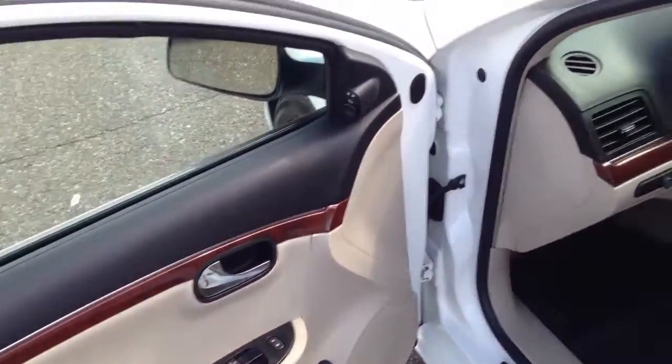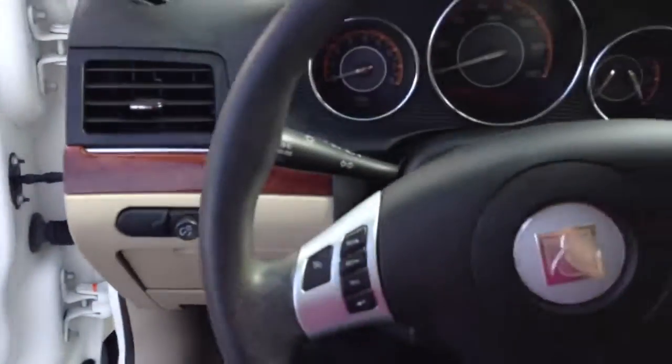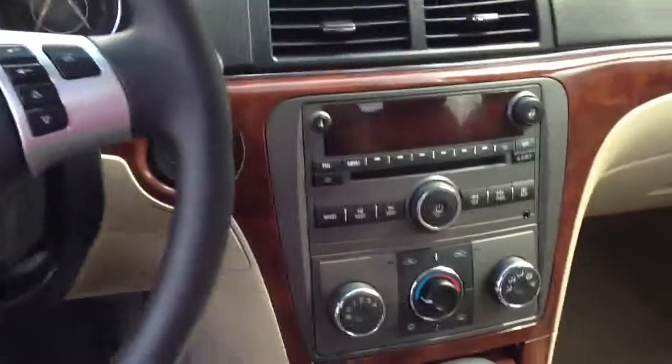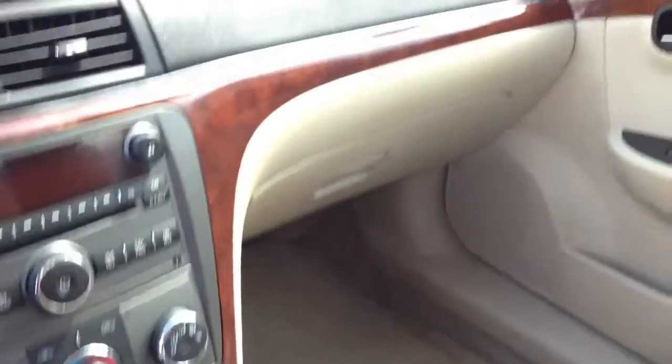Power windows, power door locks, power mirrors, beige cloth interior, nice wood grain, really classy looking. Cruise control, stereo controls, CD player, heat and air conditioning, automatic transmission. Just a very classy car.